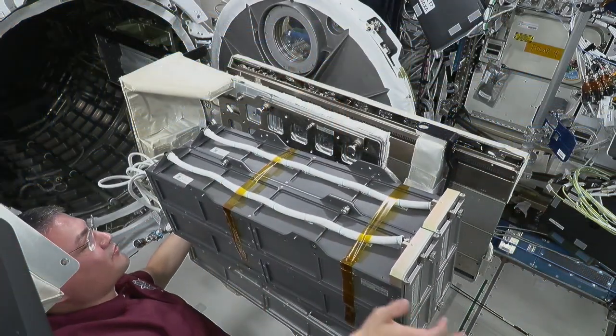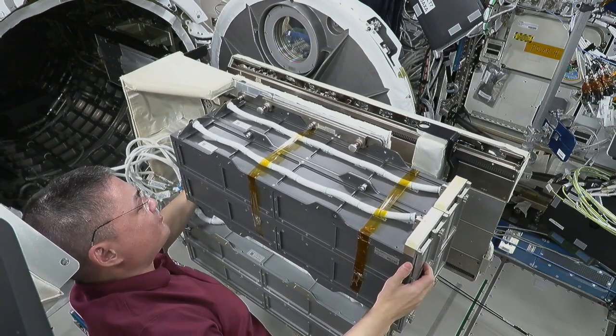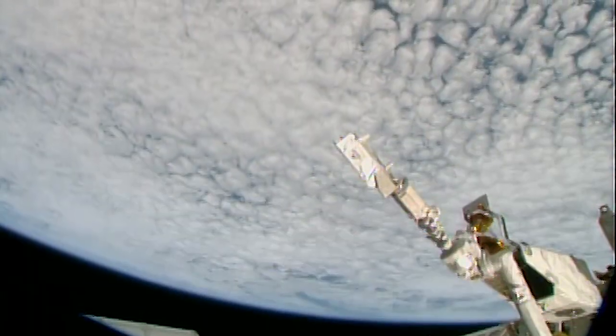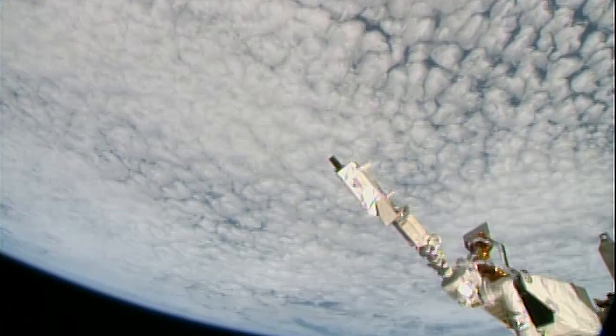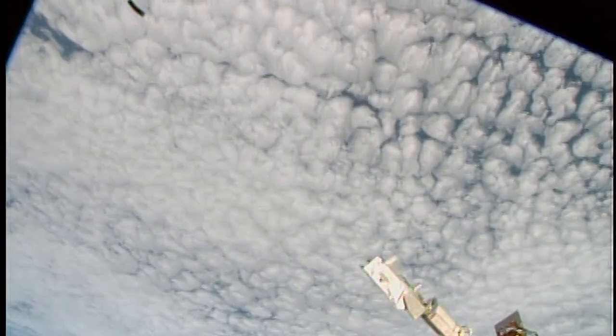The five satellites deployed all hitched a ride to space during SpaceX's 25th cargo resupply launch back in July. The researchers behind the satellites come from all different backgrounds — 7th graders, MIT students, and even NASA centers had their experiments released from the space station this week.